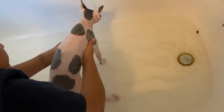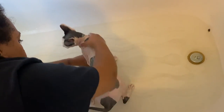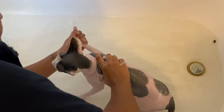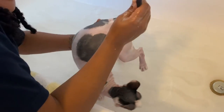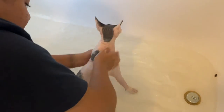Gigi weighs a whopping six pounds. Onyx weighs a whopping 16 pounds. So it's pretty safe to say that he fills his folds a little bit more than Gigi does. As a result, Gigi's folds get really dirty, so I really, really go and make sure that her folds are nice and clean.